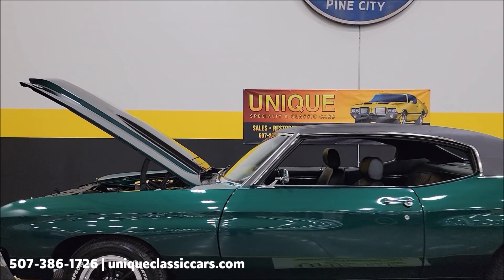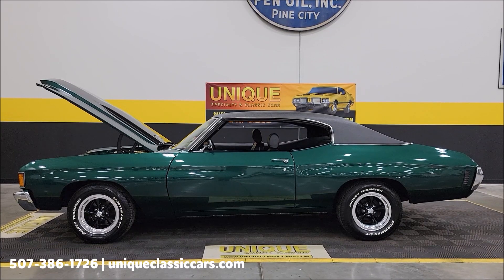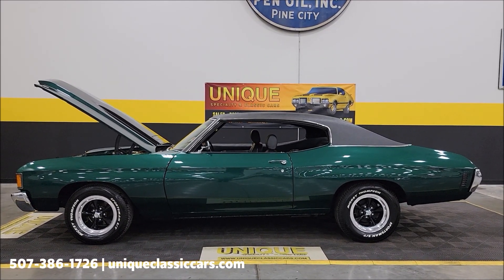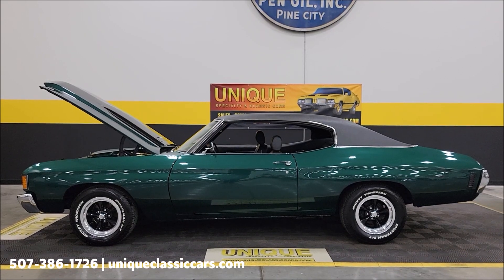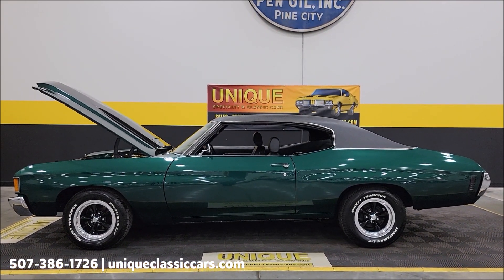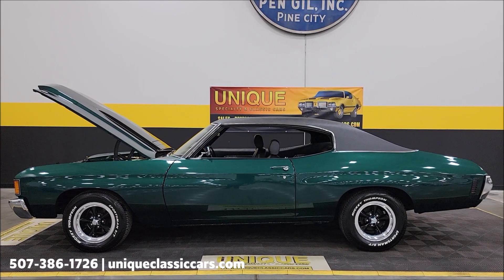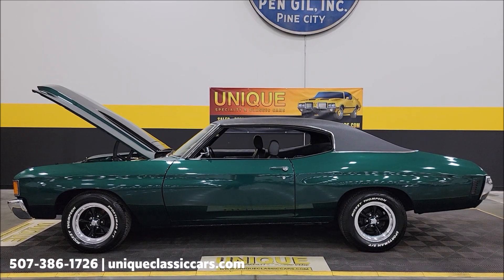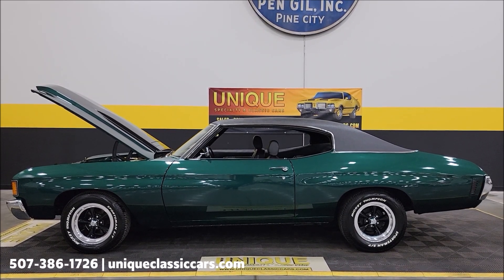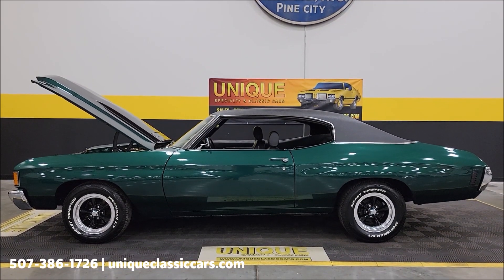There you go, Chevelle fans — again one of our best-selling models, the 1972 Chevrolet Chevelle Malibu two-door hardtop, also known as a Sport Coupe, in GM Forest Green. Give us a call at 507-386-1726 or visit uniqueclassiccars.com — click the link down below this video. We do consider trades, financing is available, we can assist with transportation, and this vehicle may be eligible for an extended service contract. Consult with your sales associate when you call or email in.